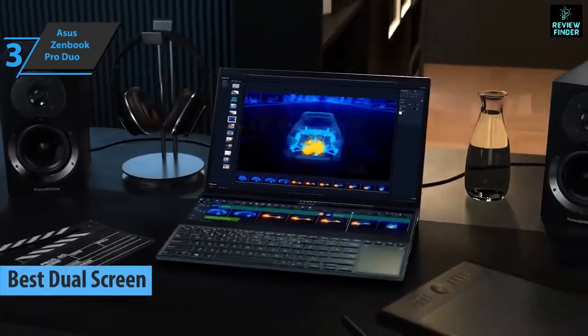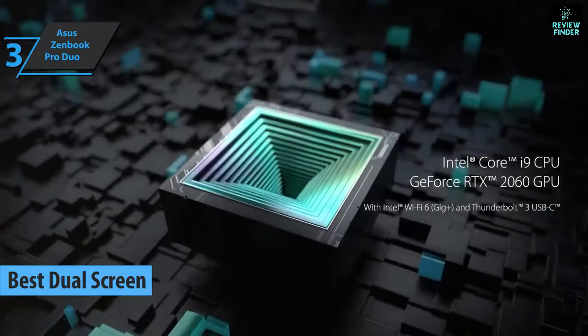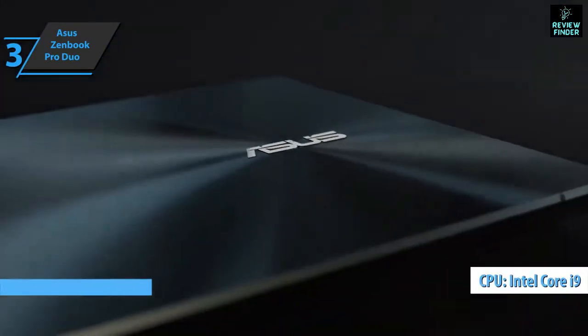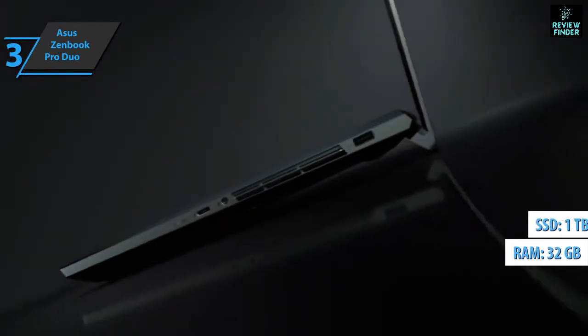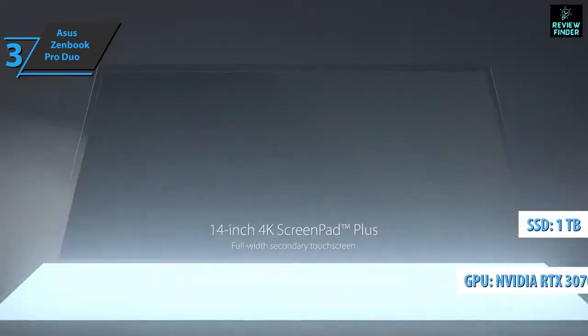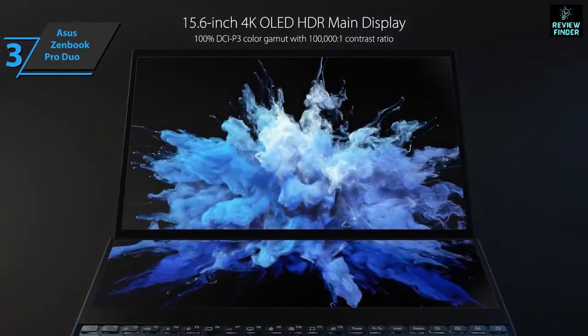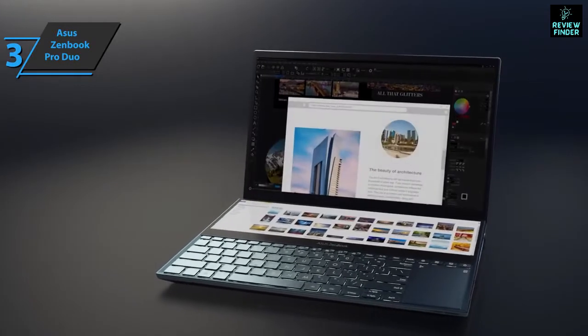And now we present the Asus ZenBook Pro Duo, the best dual-screen laptop for video editing available on the market in 2022. The processor is the 10th generation Intel Core i9 with a speed of 3GHz, plus 32GB of DDR4 RAM, 1TB SSD memory, and an NVIDIA 3070 graphics card. The equipment is basically ultra-high-end, except for the video card, which is not NVIDIA's most advanced, but close.